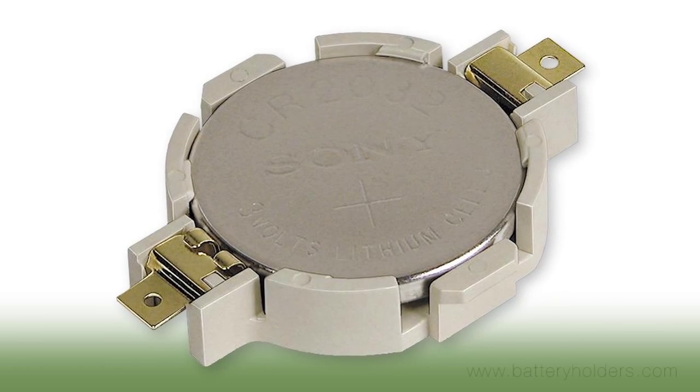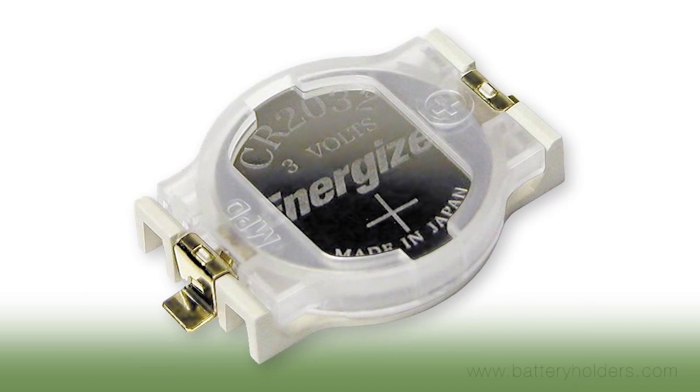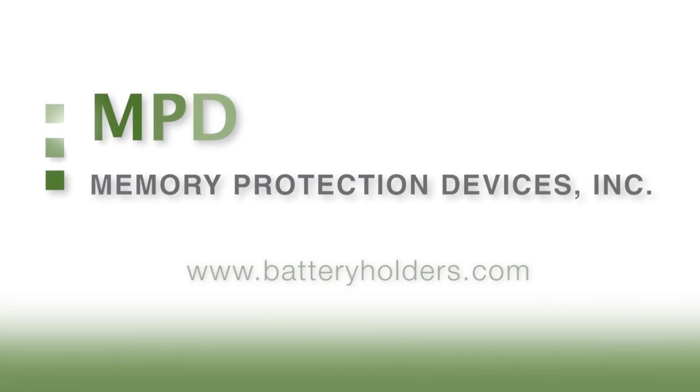Memory Protection Devices, providing battery holders for all your board level applications since 1980. Visit BatteryHolders.com today for more information.